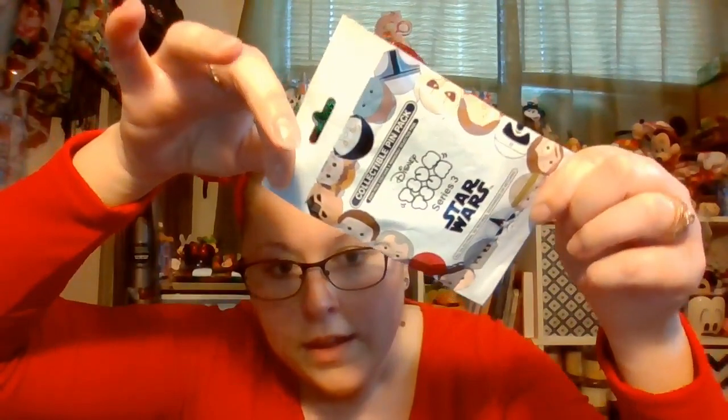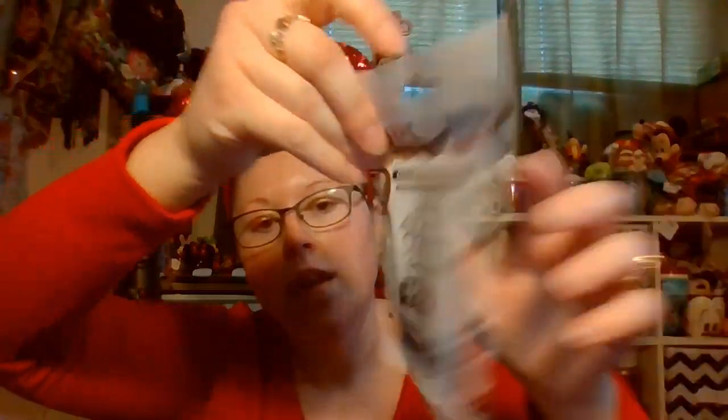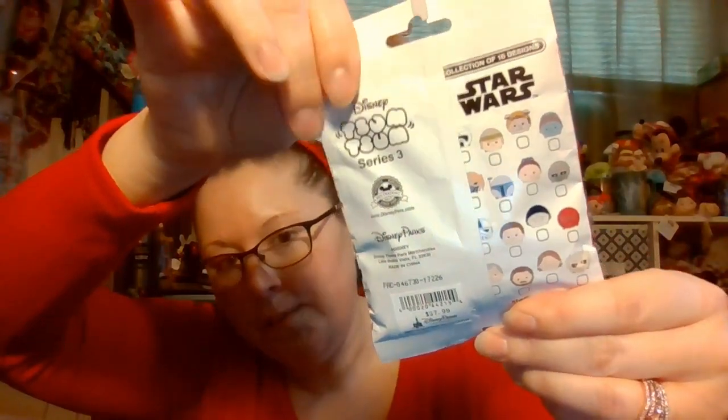The last item I have for the giveaway is a very unopened pack of Star Wars pins. This is a pack of five — here is the back. This is a good item to get because these are expensive in the parks, and if you collect pins there are five mystery ones in here for you.